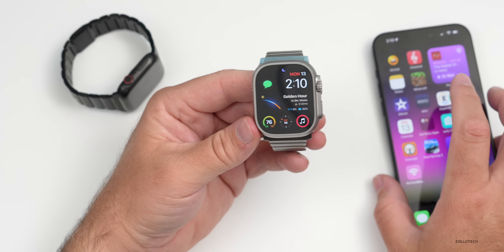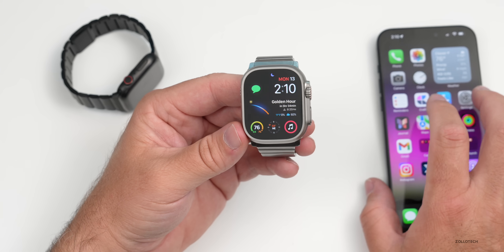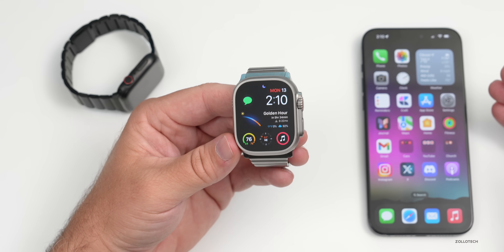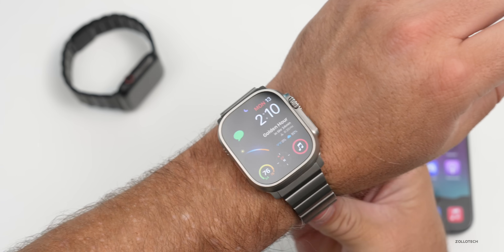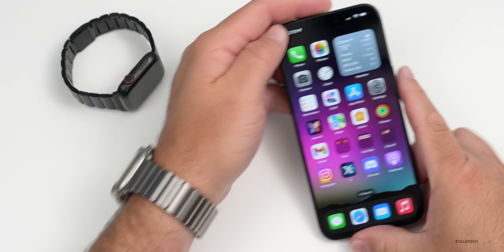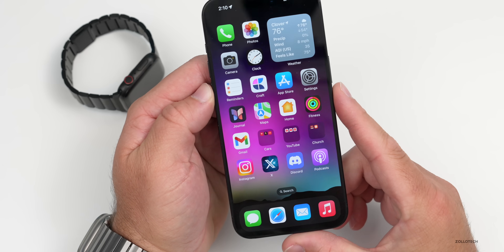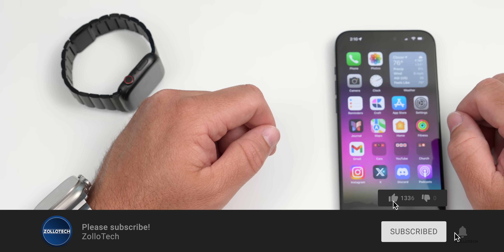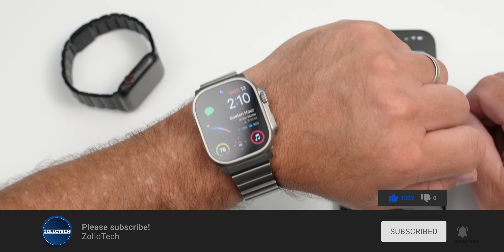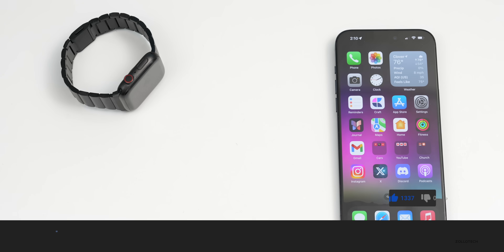That's everything in watchOS 10.5 — not a big update, but there are some security updates, bug fixes, and a new watch face. Let me know if you've installed it and how it's going. I'll link the wallpaper in the description as usual. If you haven't subscribed already, please subscribe, and if you enjoyed the video please give it a like. As always, thanks for watching — this is Aaron, I'll see you next time.